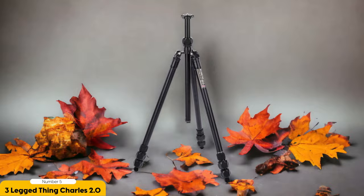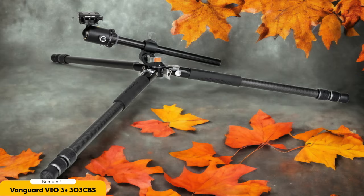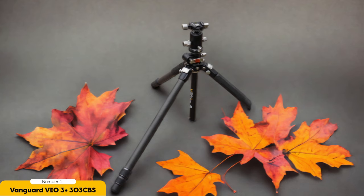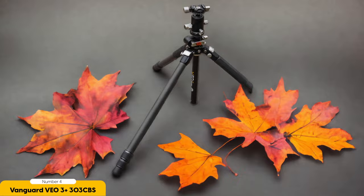Number 4: the Vanguard VO3 Plus 303CBS — best for sturdiness and creative shooting possibilities. I frequently rely on the Vanguard VO3 Plus 303CBS for its sturdiness and the creative shooting possibilities it offers. This tripod is a game-changer when it comes to stability. Its carbon fiber build ensures that it is not only lightweight but also resistant to vibration, making it perfect for long exposure shots or shooting in challenging conditions. I've taken this tripod on countless adventures, and it has never let me down.